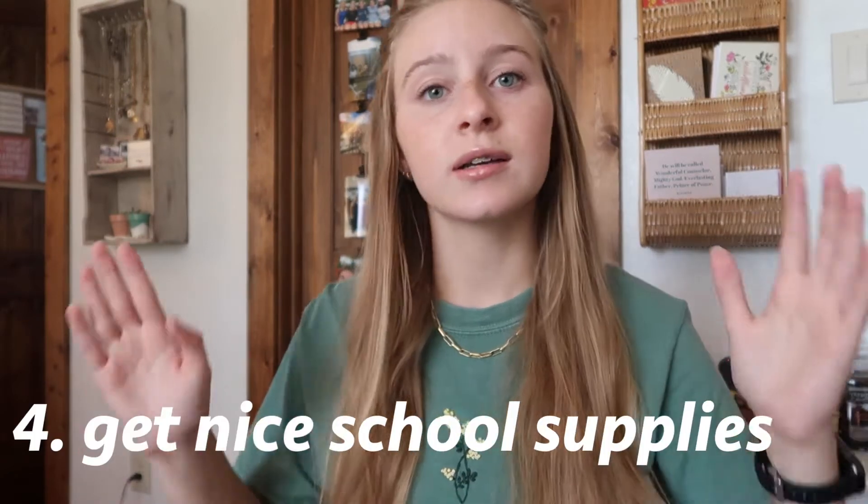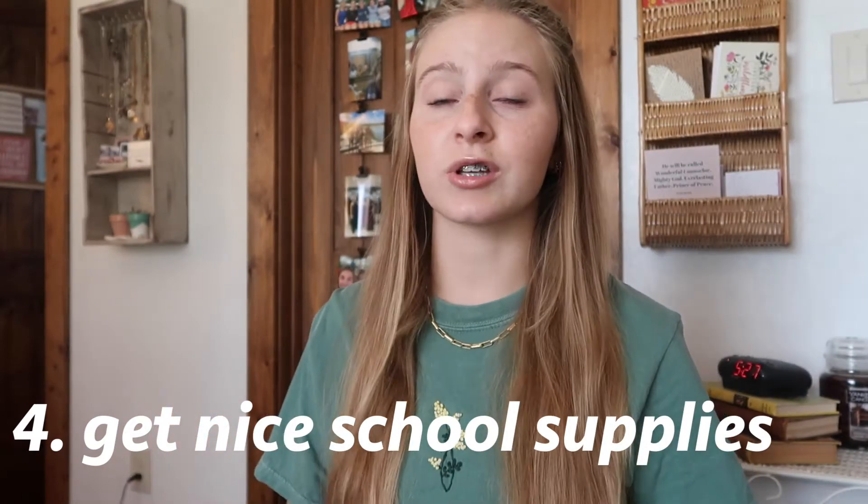Tip number four is super encouraging for me and definitely motivates me to work hard: get cute or high-quality school supplies. I just got a huge pack of highlighters and it just made my day. Getting a notebook for each subject is helpful too, so everything can be in its own specific space. Getting nice binders — well, they don't even have to be nice, they could be from the 50-cent section at Dollar General. Just get stuff to organize your work, maybe color coordinate. It's really encouraging and motivating.